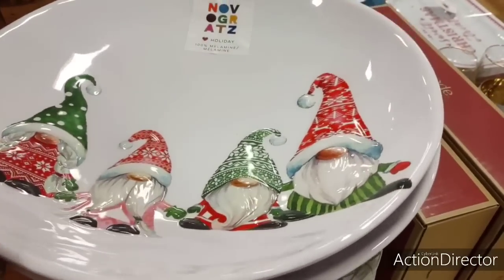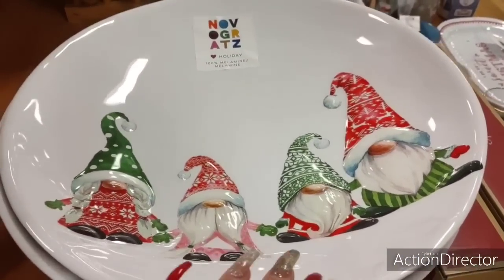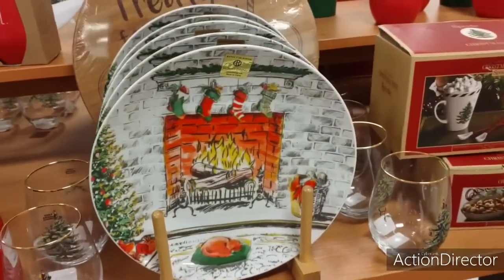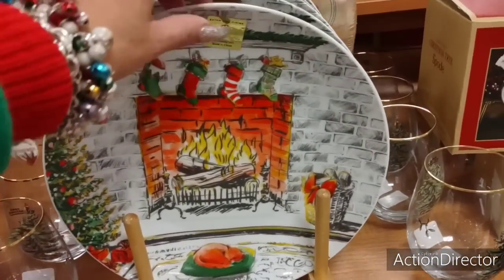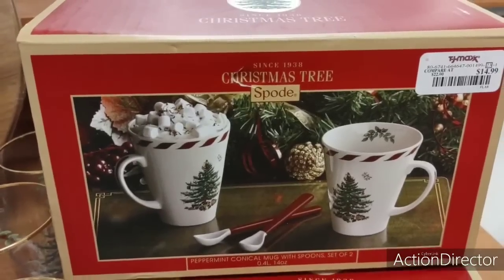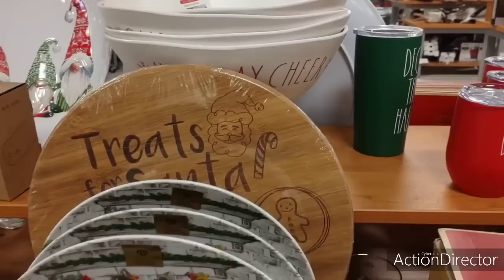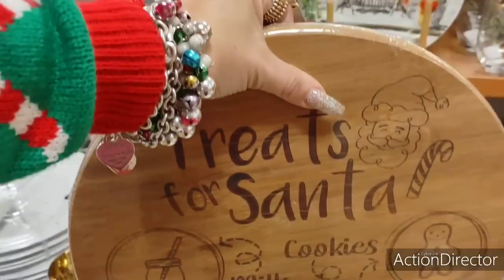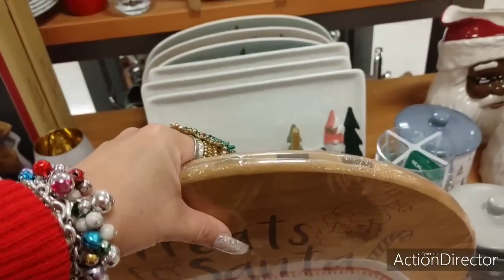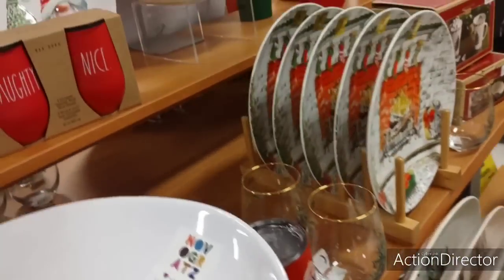Look how adorable this is — it's melamine, 100% melamine. $9.99 — that is too cute, love it. There's so much stuff I wish we would have seen earlier. Look at this plate with the turkey and the fireplace — it's just really, really nice. $3.99. We also have Spode — look at the hot cocoa with the spoons. $14.99. We also have a lot of Ray Dunn — the holiday cheer — that's all melamine. Look at this cutting board — Treats for Santa. That is so cute. $9.99, only $9.99. Spode, $19.99 — really, really nice stuff.